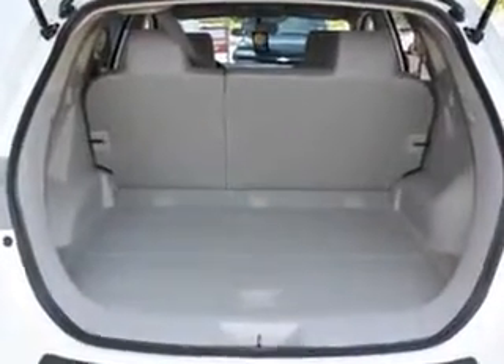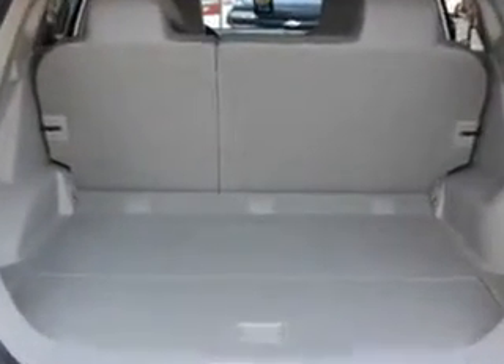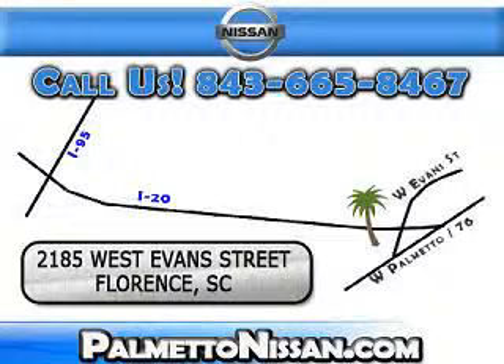Enjoy the drive and have peace of mind in this 2012 Nissan Rogue CS at Palmetto Nissan today. Just give us a call and we will be happy to answer vehicle questions, discuss financing, or trade-ins.